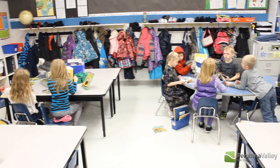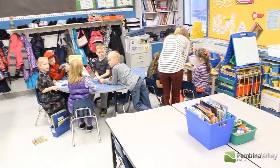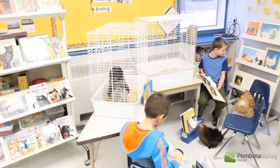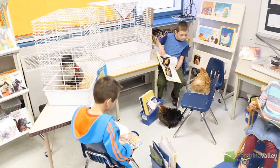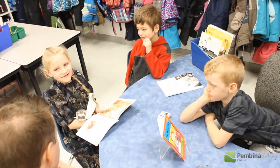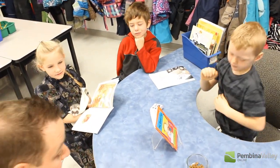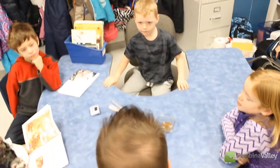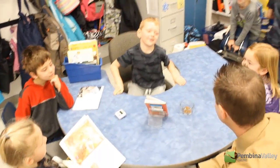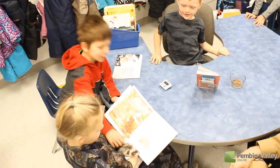Tell us what animals have you been bringing in and where are all these furry friends coming from? We've had a wide variety of animals come into the classroom. We've had gerbils and frogs and toads, salamanders and rabbits. We've also had some farm-type animals — chickens and roosters, frizzles, and Molly our goat came for a visit before Christmas.